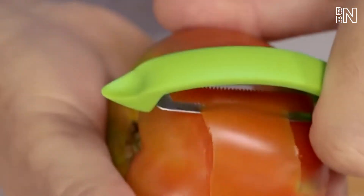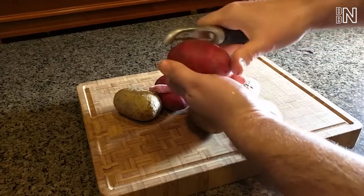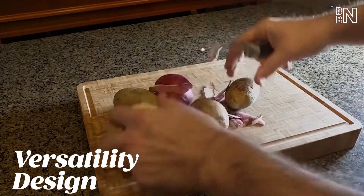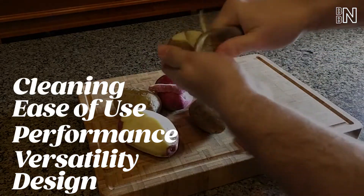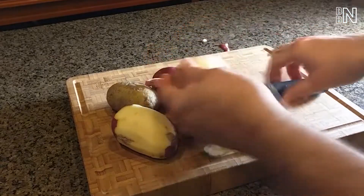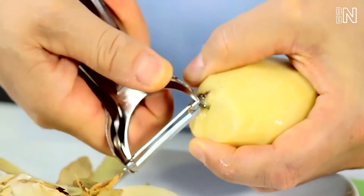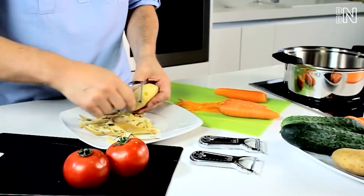To help you find the right vegetable peeler for your kitchen, we tested them side by side and evaluated each on design, versatility, performance, ease of use, cleaning, and overall value. Dozens of potatoes were peeled as well as other fruits and veggies to test out the peeler's multitasking capabilities, and make sure this peeler is truly the best.